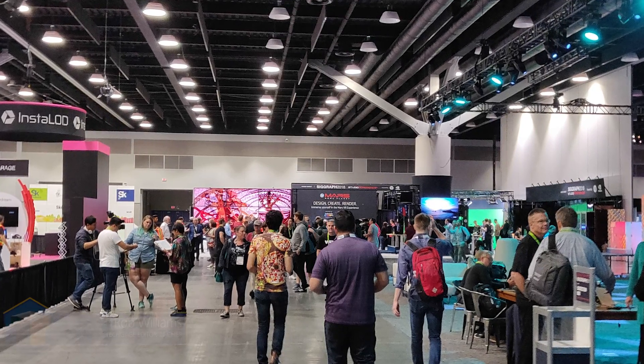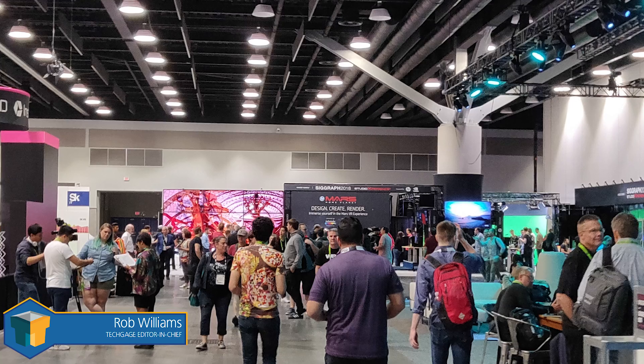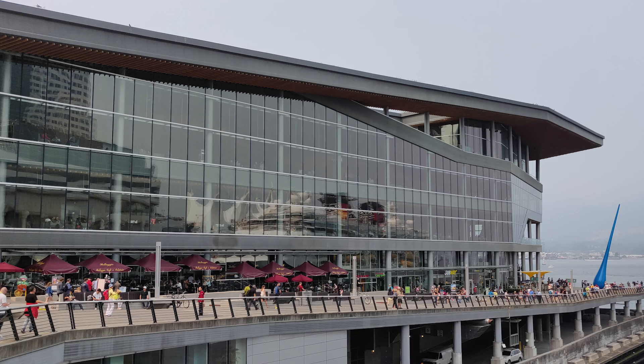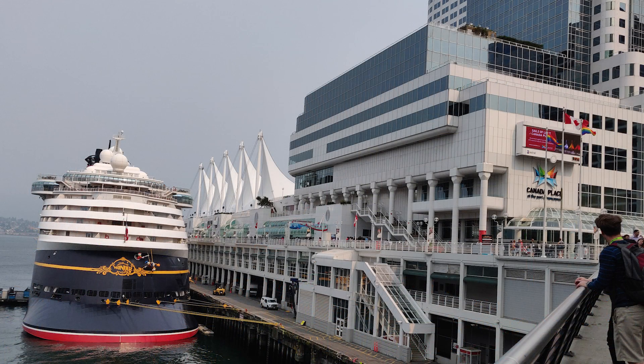SIGGRAPH is the place to be if your job revolves around graphics technology. You not only get to see the latest graphics tech up close, you also get to peer into the future, and refine your craft by keeping up on cutting-edge technologies and techniques. This year's flagship SIGGRAPH took place in beautiful Vancouver, British Columbia, where the Convention Center is only a stone's throw away from up to three docked cruise ships each and every day during the active season. The marine air was definitely refreshing, but so too was the tech inside the Convention Center's walls.